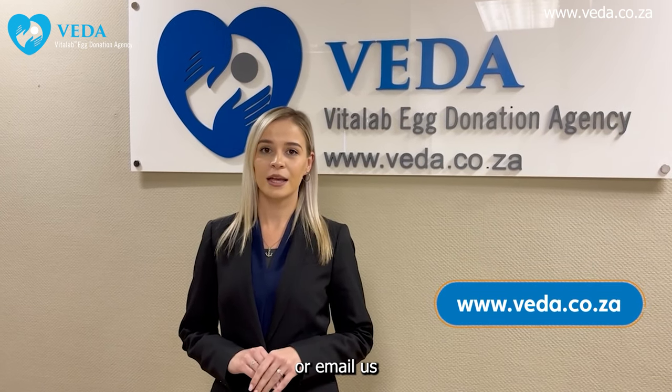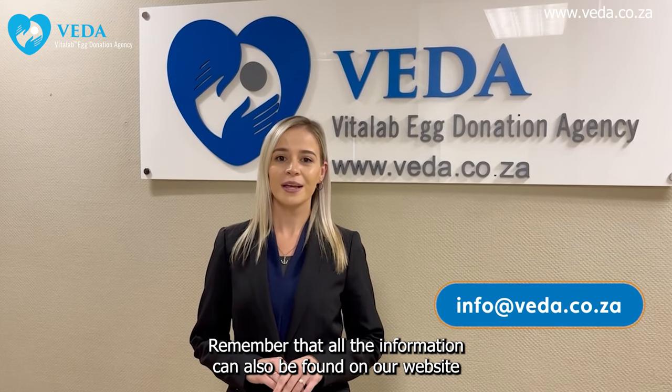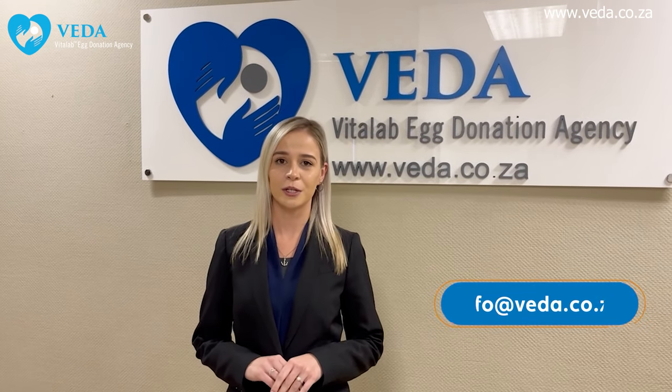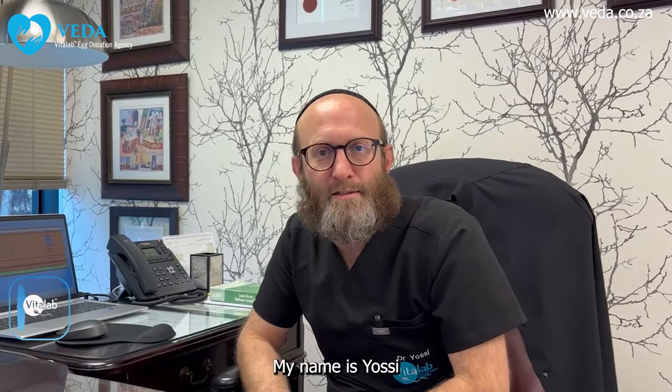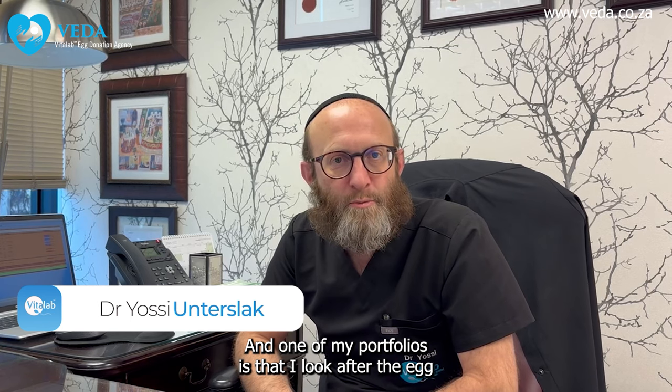You can email us at info@vida.co.za. Remember that all the information can also be found on our website at www.vida.co.za.